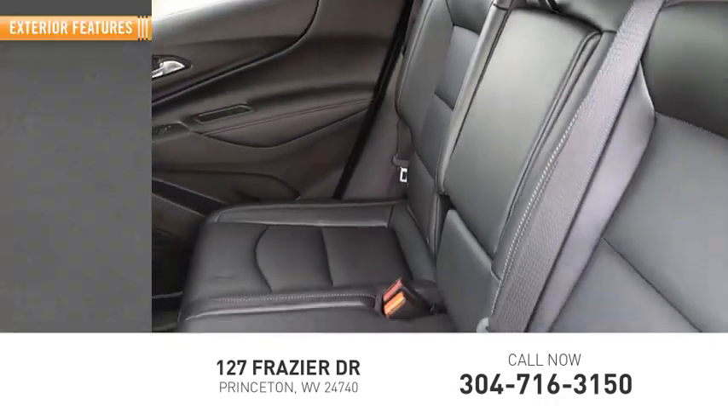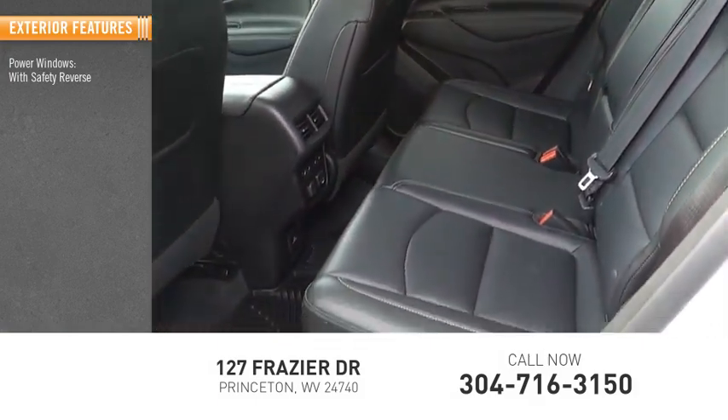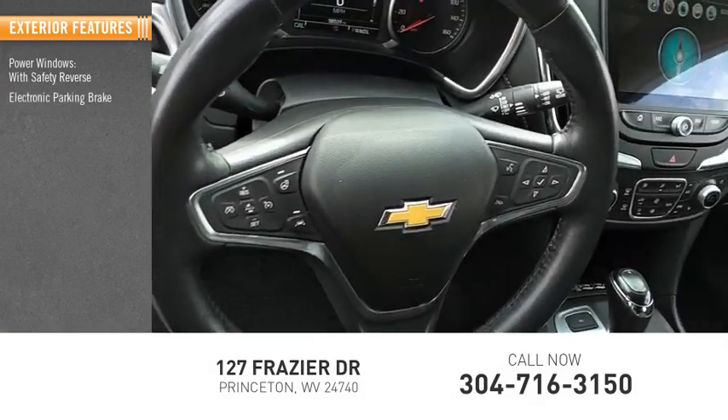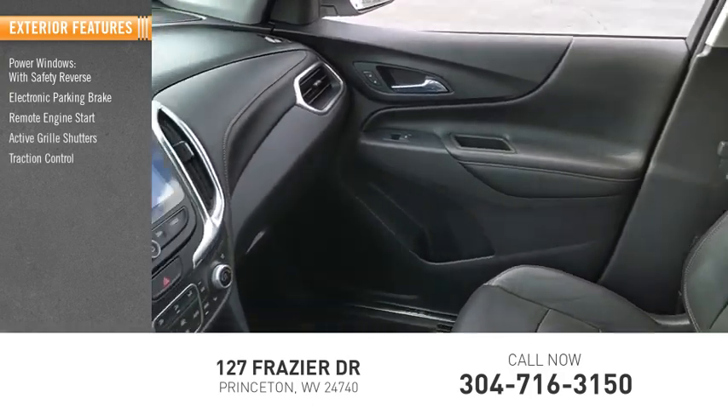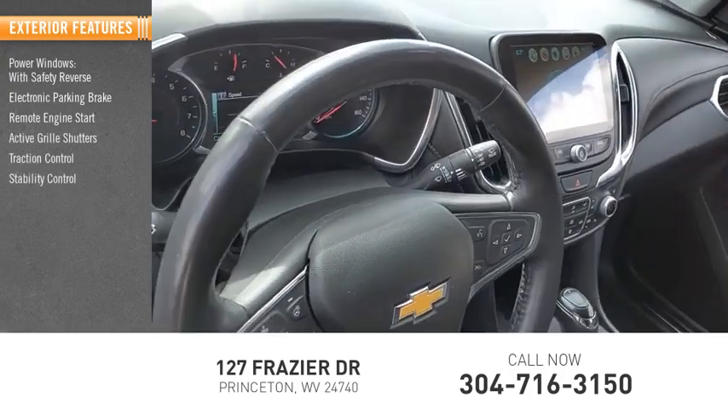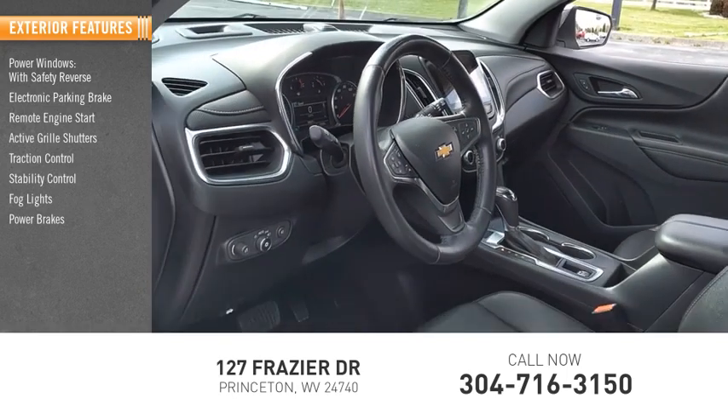Here are some of this vehicle's great options: power windows with safety reverse, electronic parking brake, remote engine start, active grill shutters, traction control, stability control, fog lights, power brakes, and braking assist.